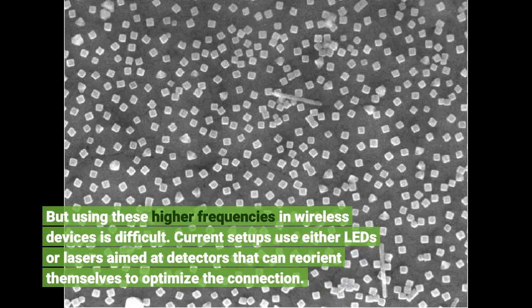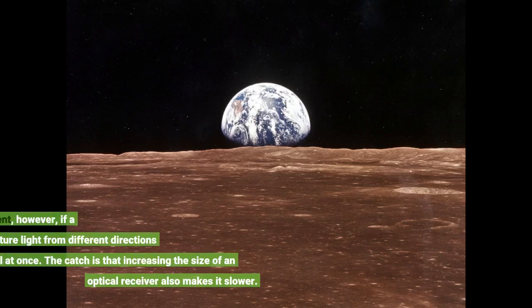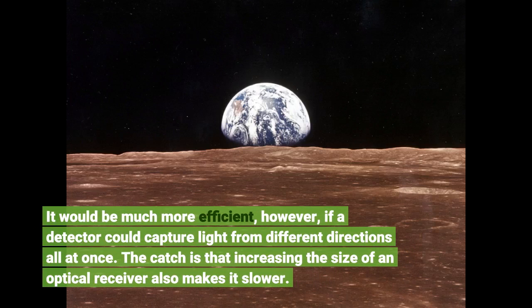Current setups use either LEDs or lasers aimed at detectors that can reorient themselves to optimize the connection. It would be much more efficient, however, if a detector could capture light from different directions all at once. The catch is that increasing the size of an optical receiver also makes it slower.